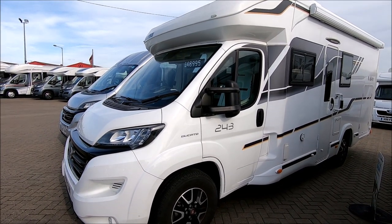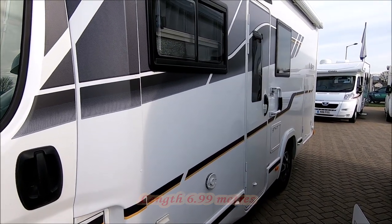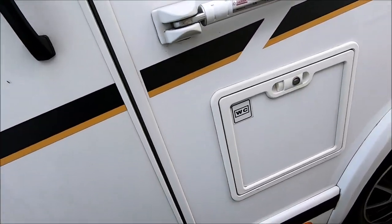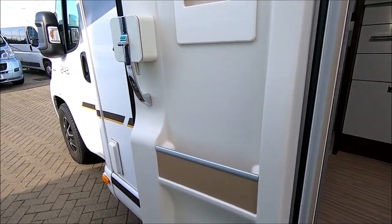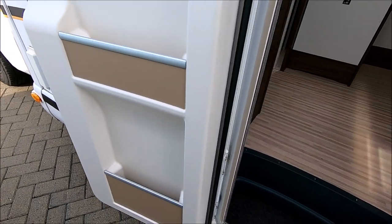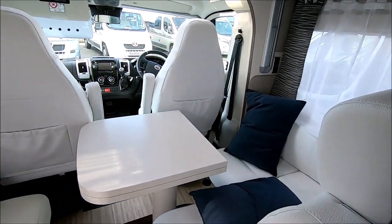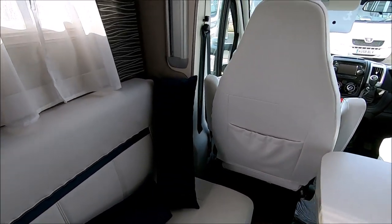Very smart and clean with nice alloy wheels, and of course they've made these for the UK market so the habitation door is where it should be. Let's go and have a little look inside. The first thing that strikes me is a nice window in the door with some pockets, and a fairly low-lying chassis — there's only one step here, no electric step, so it's not too high to climb in.